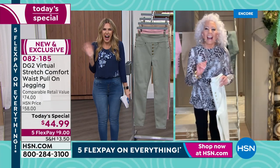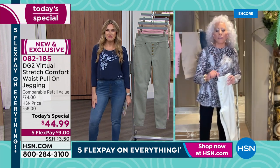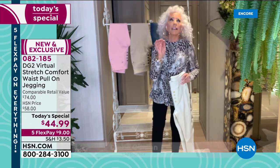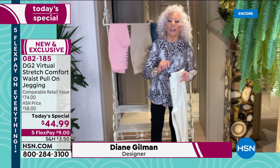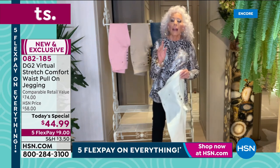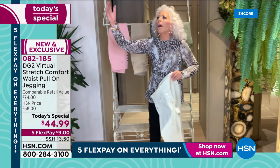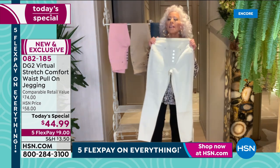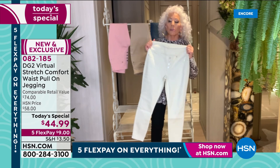Diane joins and says: here's the bad news — it's still winter. Here's the good news: 66 days from today, it will officially be spring. What is the one fabric that can span zero to 100 degrees, from humidity to dry, desert to tropical? It has to be Virtual Stretch — virtually the stretchiest denim you have ever had on your body.